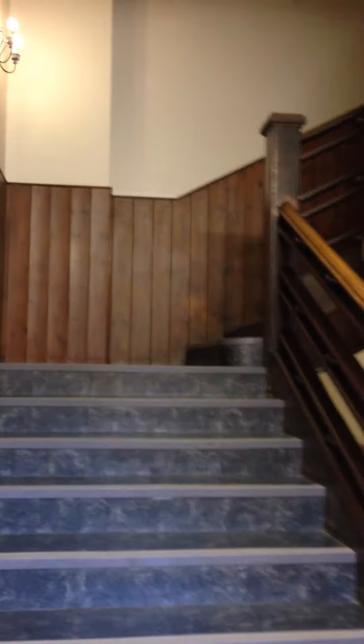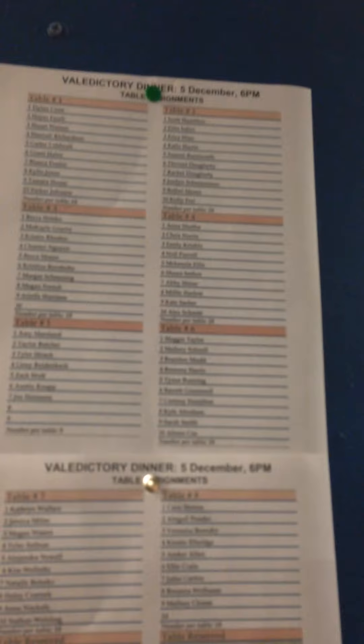Those are the main stairs, and you go through this door. There's another lounge over there that a lot of people hang out in where they play snooker. This is our board where a lot of our sign-in sheets are — like when we signed up for our seating arrangements for the valedictory dinner.